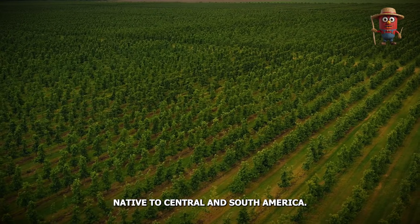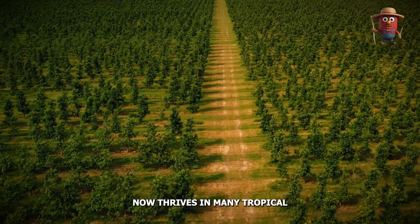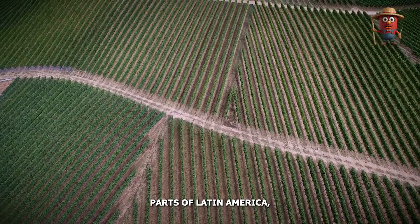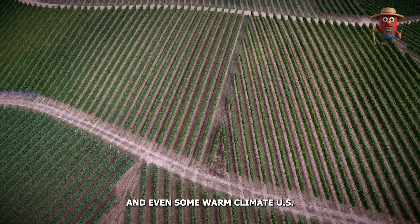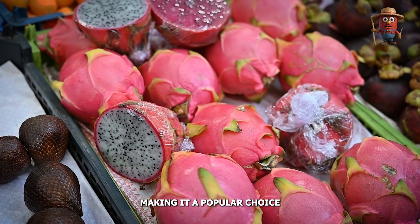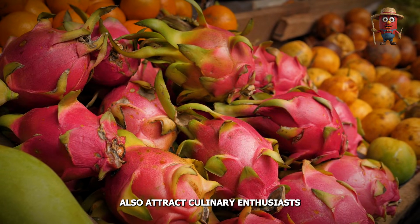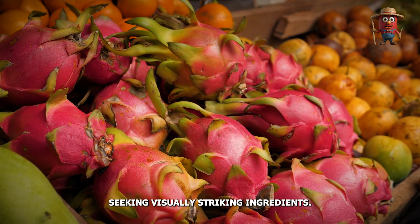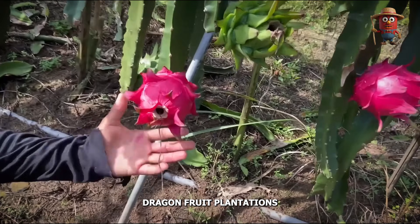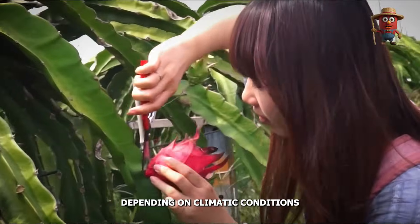Native to Central and South America, dragon fruit of the Hylocereus and Selenocereus genera now thrives in many tropical and subtropical regions — Southeast Asia, especially Vietnam, Southern China, parts of Latin America, and even some warm-climate U.S. states. It's prized for its low-calorie, high-antioxidant content, making it a popular choice in health-focused markets. The fruit's unique exterior and refreshing, mildly sweet taste also attract culinary enthusiasts seeking visually striking ingredients.